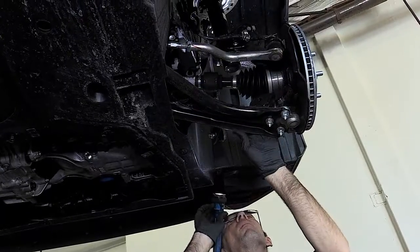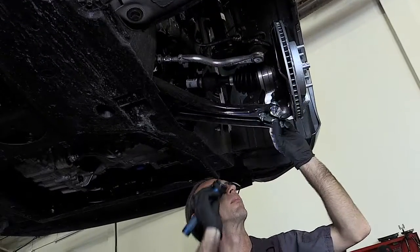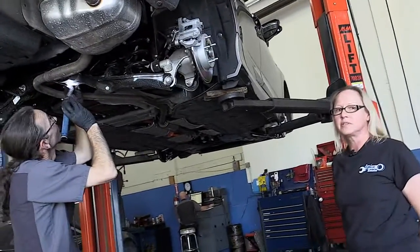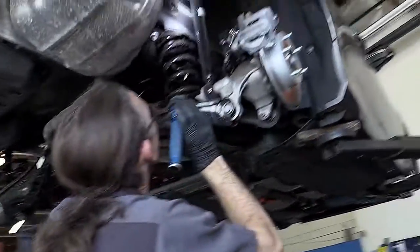He's checking the suspension: ball joints, front springs, and lower control arms. In the final section of our digital inspection, he's checking the rear suspension — the springs, the shocks, and the control arms.